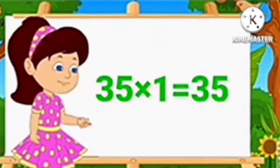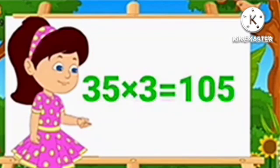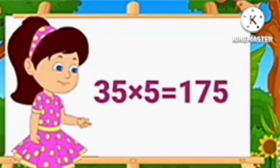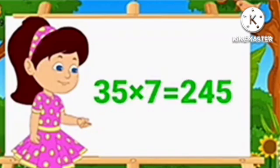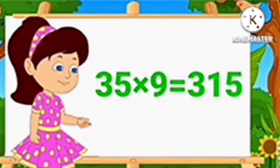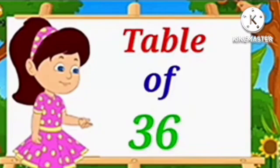Table of 35. 35 1's are 35. 35 2's are 70. 35 3's are 105. 35 4's are 140. 35 5's are 175. 35 6's are 210. 35 7's are 245. 35 8's are 280. 35 9's are 315. 35 10's are 350.